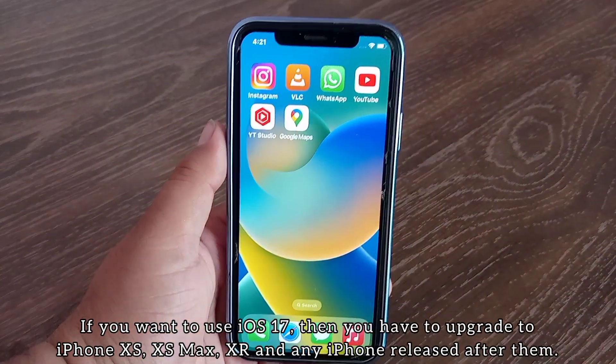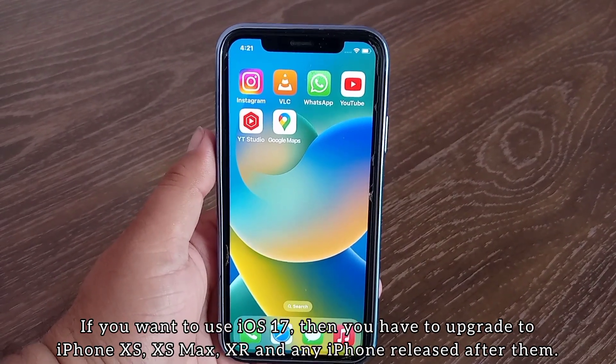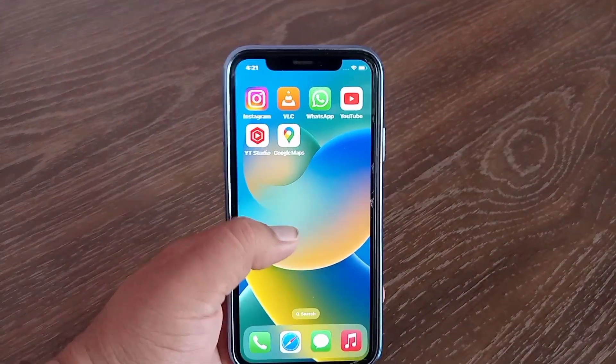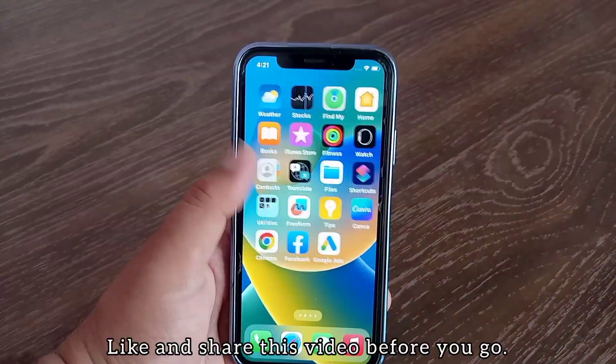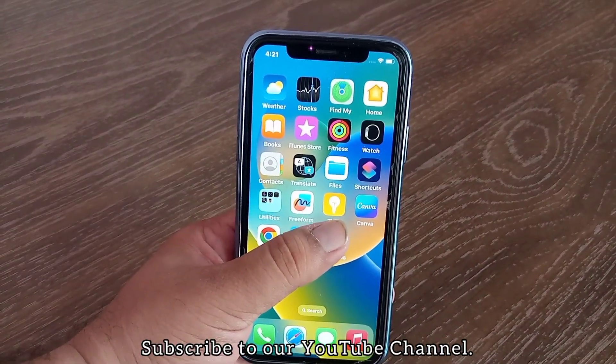If you want to use iOS 17, you have to upgrade to iPhone XS, XS Max, XR, or any iPhone released after them. That's it — like and share this video, and subscribe to our YouTube channel.